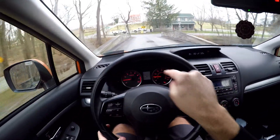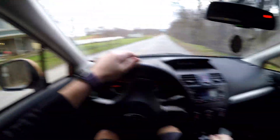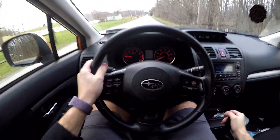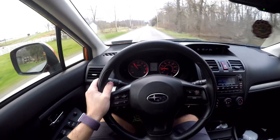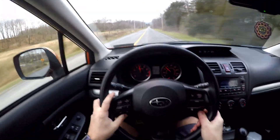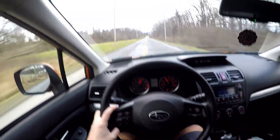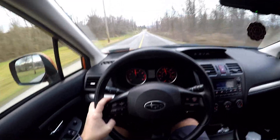You guys probably can't see the dash too well with the GoPro, so I'll tell you the speedometer as I go. Here we go: 0, 5, 20, 30, 40 — this is to the floor, guys — 45, 50, 55, 60, 65, 70.